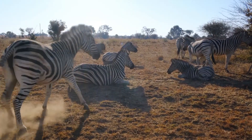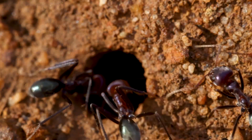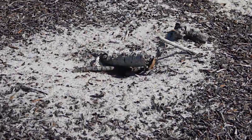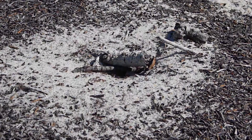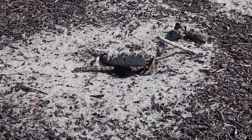Most driver ants build their nests underground. This is true of many ant species. However, instead of remaining in the same place for the colony's entire life, driver ants move house every few days to months. These moves are often precipitated by an attack from a predator.